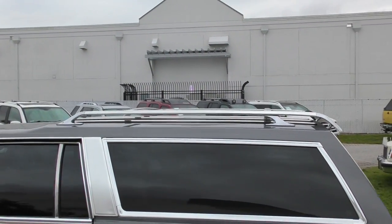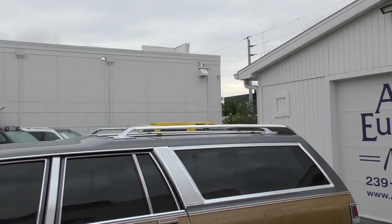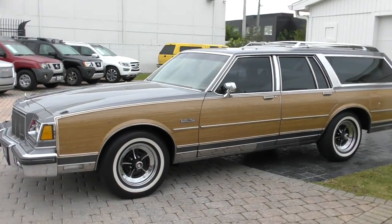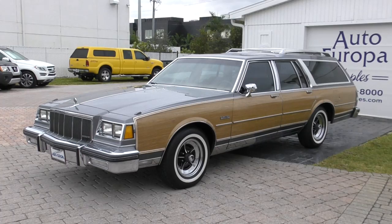It was probably considered downsized from earlier station wagons, but by today's standards it's absolutely insane and fantastic. I love the roof rack on this, the luggage rack — it's also very usable, which, like we did that Infiniti yesterday, that was just for show. This isn't.